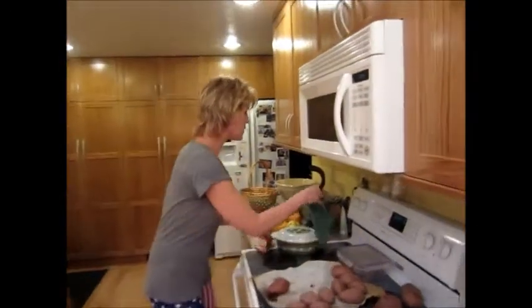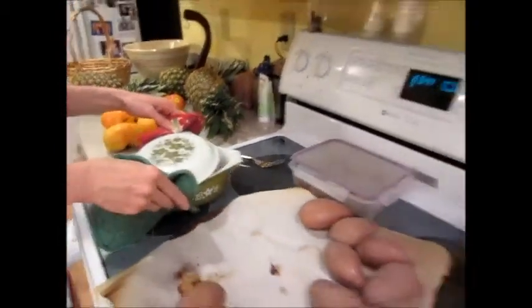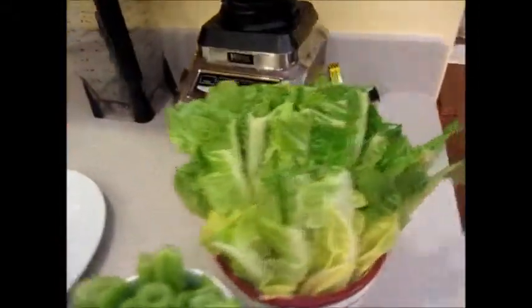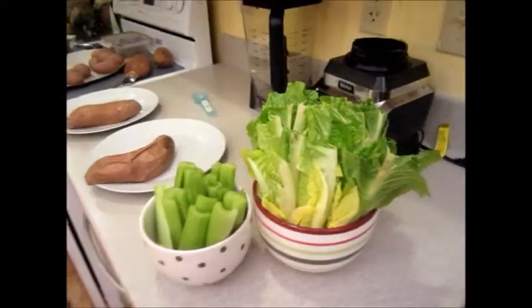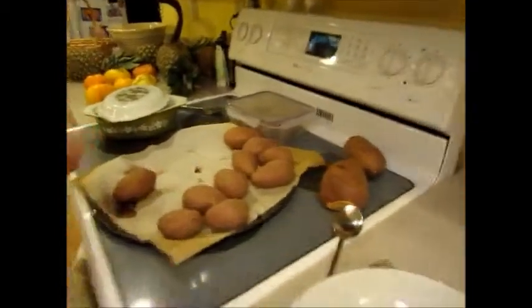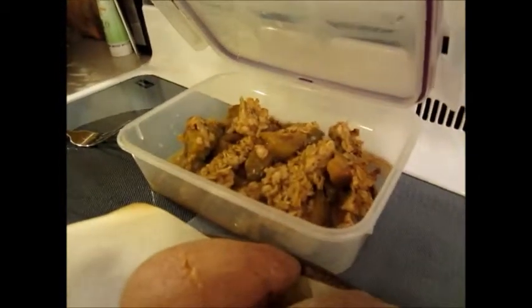I made these beans — just warming them up. They're super yummy black beans. We'll wrap them up in this lettuce and dip them with the celery — yummy bean dip. And we're gonna have some sweet potatoes and some red potatoes. I'm guessing we're gonna have this yummy apple crisp for dessert.